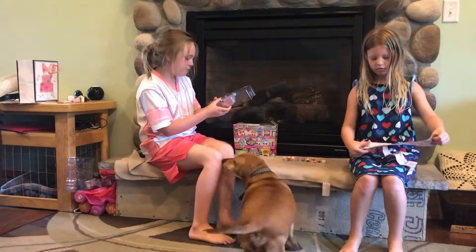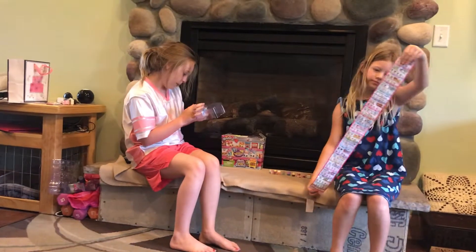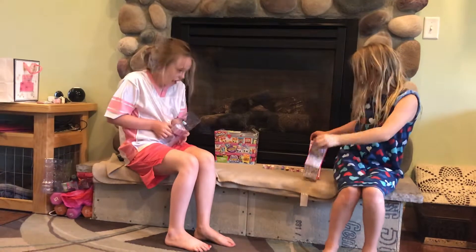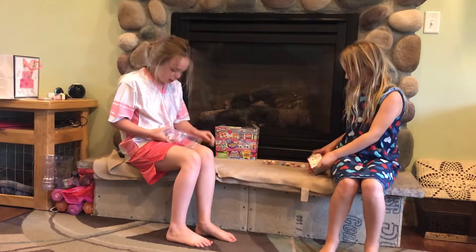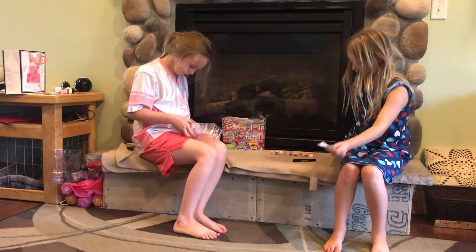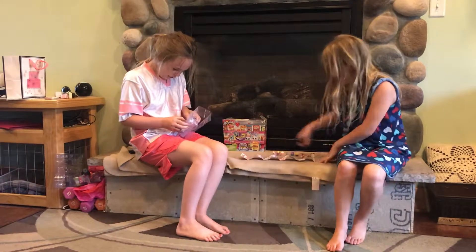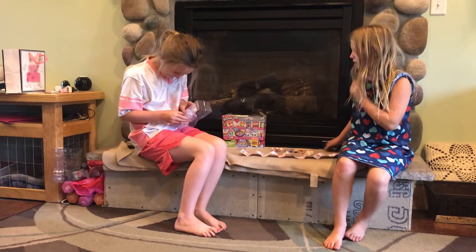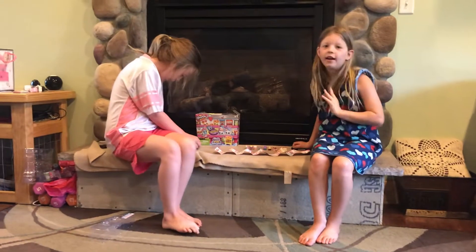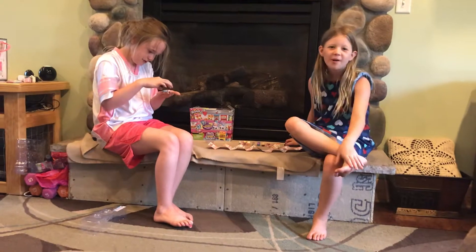We're going to open this one first because there are two little Shopkins in here, and there's more up here. So let's open yours. Emma will make sure we have the Shopkins, and if she wants to, she can use scissors. We're going to pop this big enormous thing out. Do you want help? I think I got it. Yes, I got it. Emma, you can show your face because you already have.